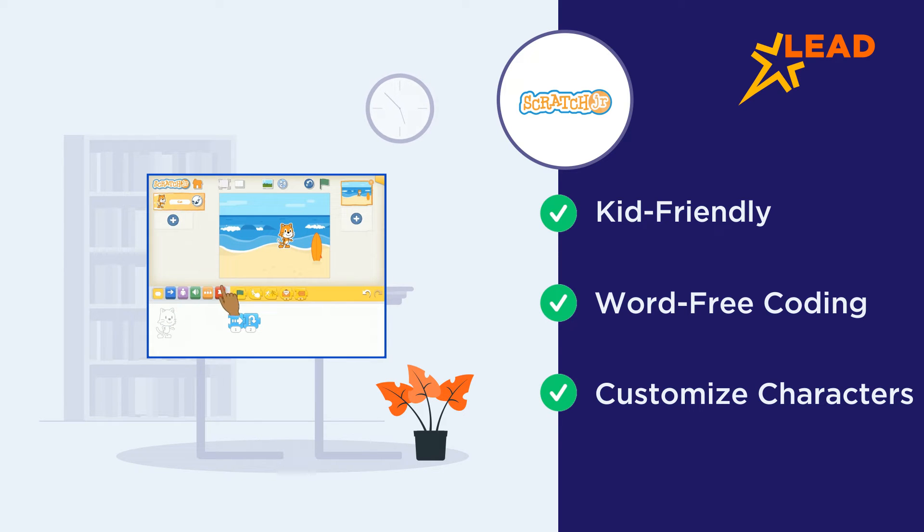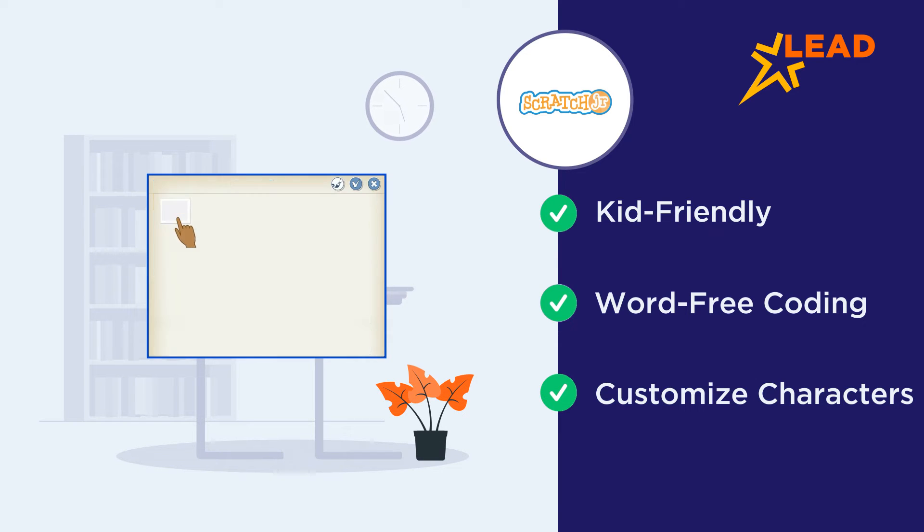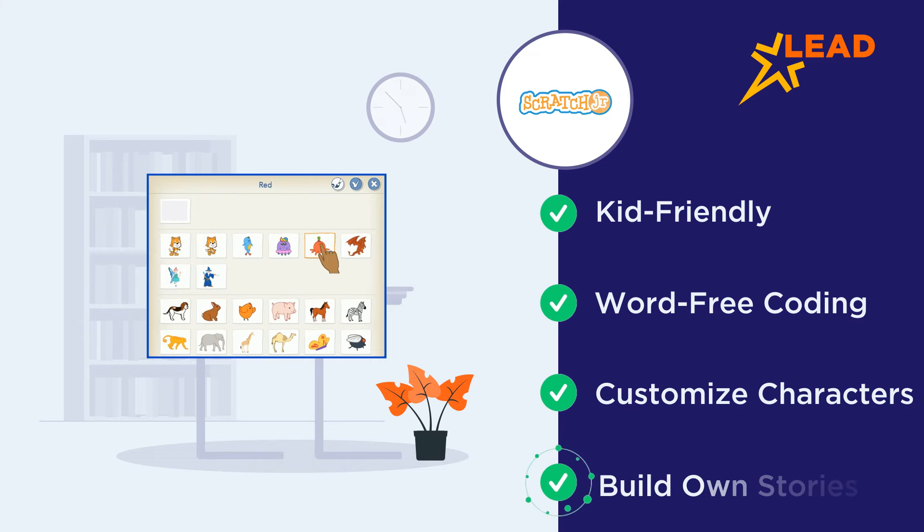Kids can also use their own images and voices to personalize the characters. There are no particular goals, so children can explore and experiment with a wide range of coding blocks to build their own stories.